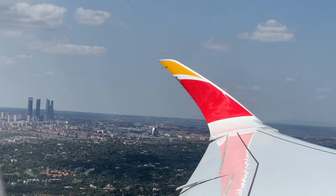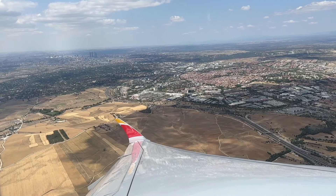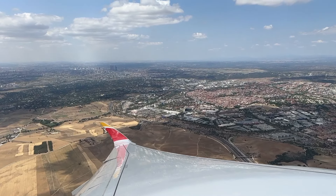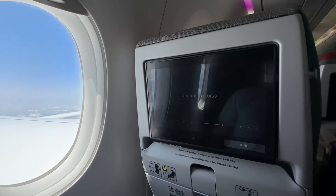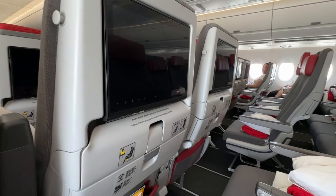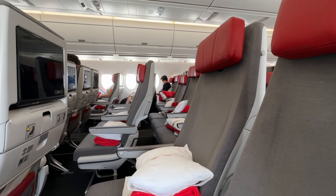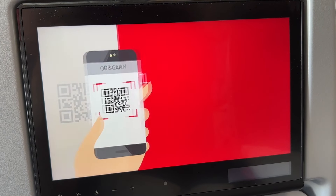Iberia's A350s have a total of 358 seats: 31 in business class, 24 in premium economy, and 293 in economy. Luck was on my side today — I had the entire row to myself and turned the three seats into my personal economy couch!